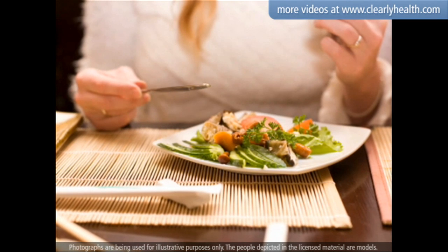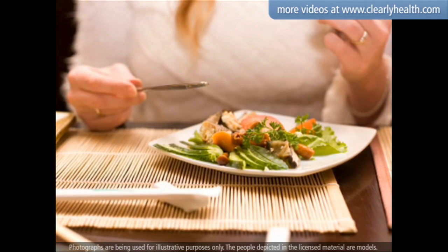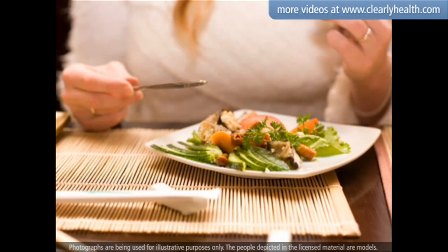As a person with diabetes, it is important to carefully monitor your carbohydrate intake, as high blood glucose levels can lead to health complications.